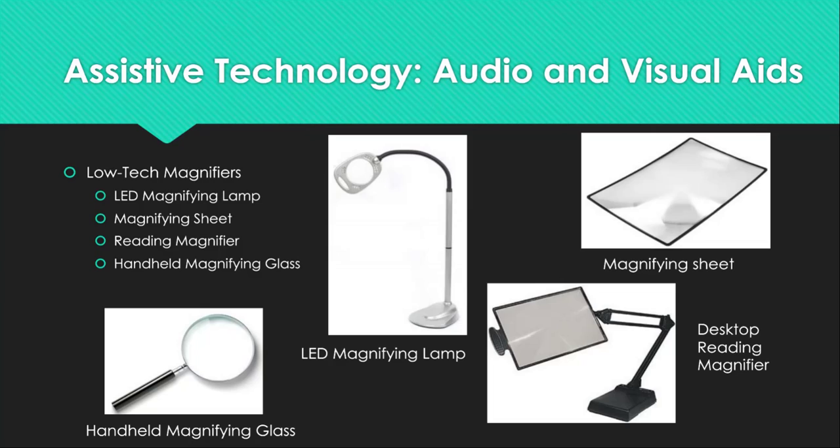The last of our audio and visual low tech devices are a group of magnifiers. We have LED magnifying lamps, a magnifying sheet, a reading magnifier, and a handheld magnifying glass available for loan or demonstration. On the top left is the LED light magnifier. It is approximately three feet tall with an adjustable arm to move the magnifier wherever you need to see. The light function can be turned on or off and is powered by plugging it into an electrical outlet. The approximate cost of this item is $100.